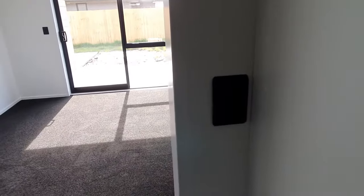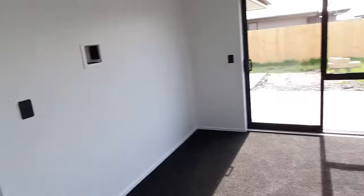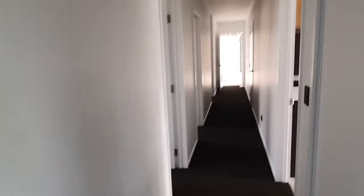They've gone for the black plugs — I'll show you a different photo. Plugs and switches. It's pretty cool.